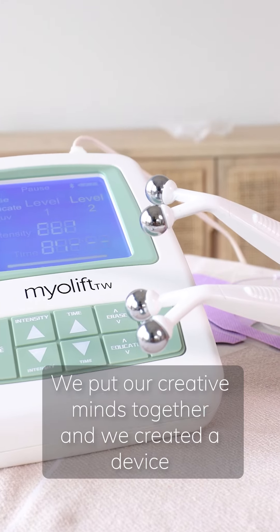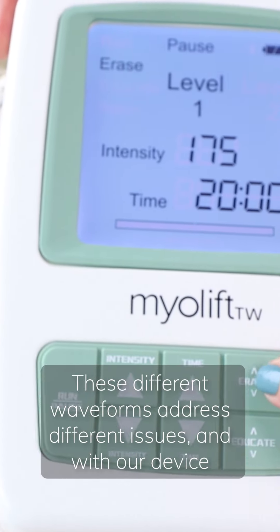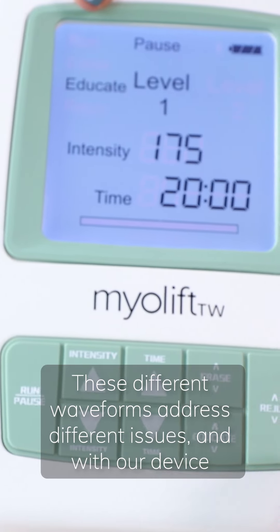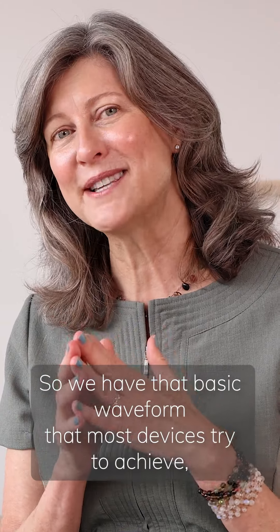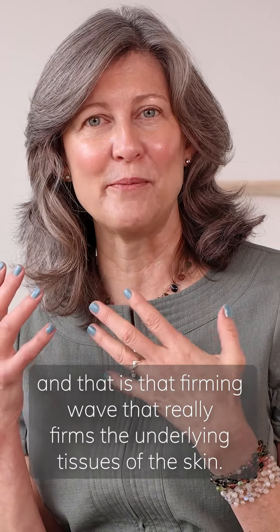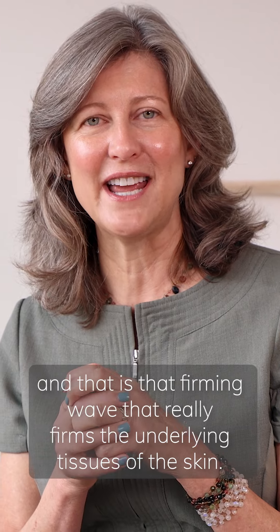When I met Puja and we started sharing ideas, we became very excited. We put our creative minds together and recreated a device that has three waveforms. These different waveforms address different issues, and with our device you can choose which waveform you want to use. We have that basic waveform that most devices try to achieve — that firming wave that really firms the underlying tissues of the skin.